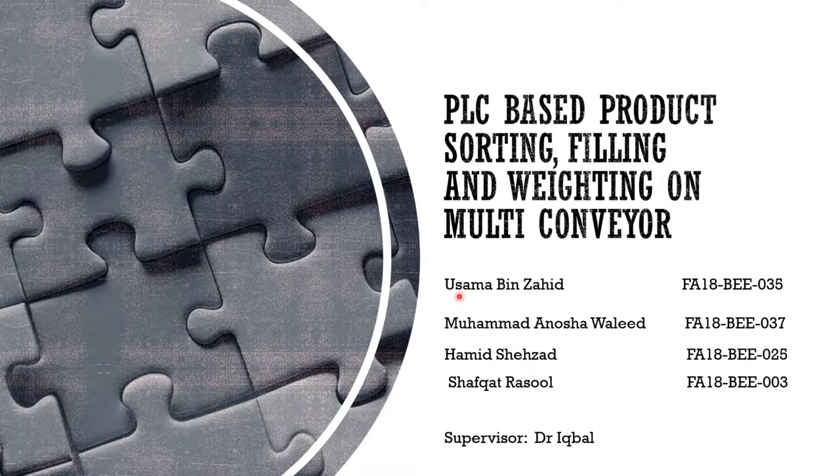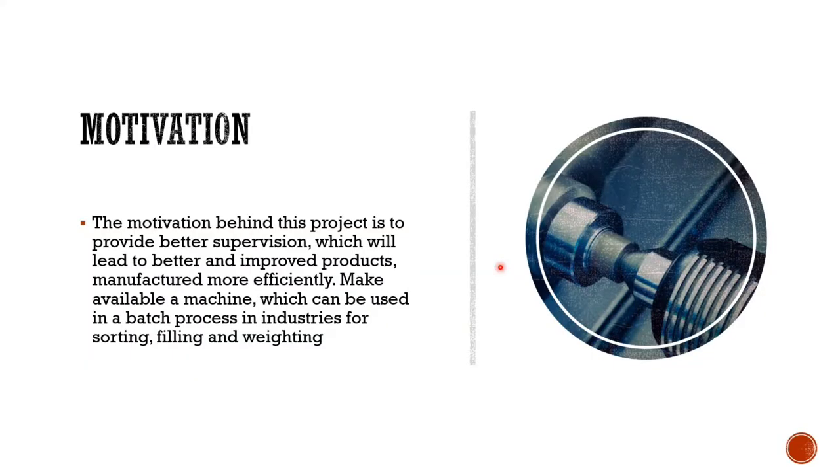The purpose of this project is to increase efficiency and quality in the product, and it lessens the human power required in the industrial sector or in jobs where there are more people on one station. The main motivation was to provide better supervision leading to a better and improved product system, making a machine used in the batch process industry for sorting, filling and weighing.